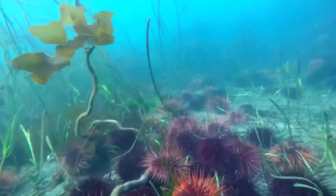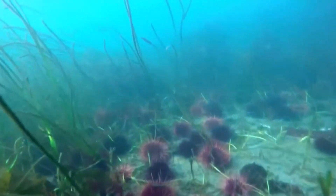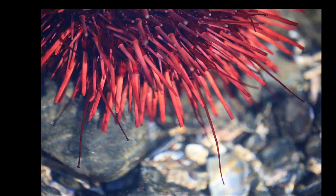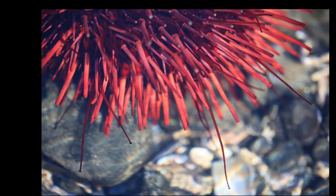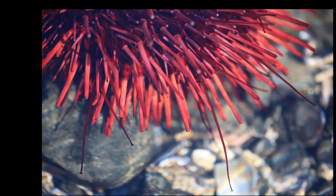The urchins vary in color between a uniform red and dark burgundy. They crawl slowly over the sea bottom, using their spines as stilts, along with the help of their tube feet.